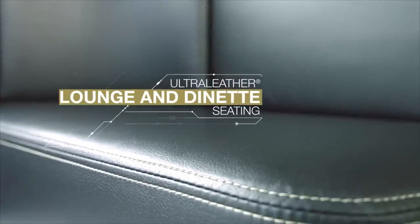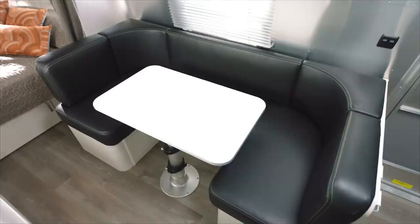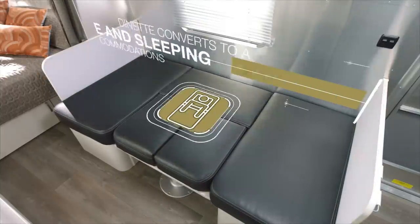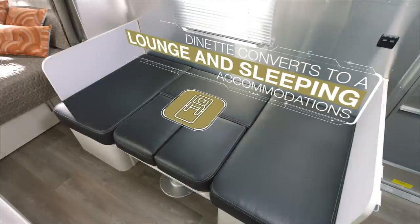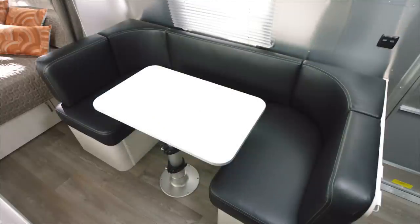The dinette features incredibly soft, yet durable, ultra-leather. And after dinner, the dinette converts easily into a comfortable bed that sleeps two. When you're ready for breakfast the next morning, the bed transforms back into a dinette in a snap.